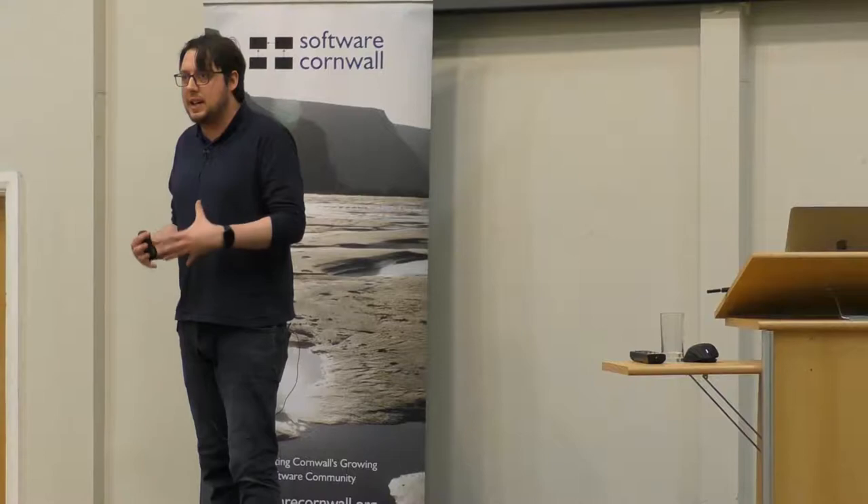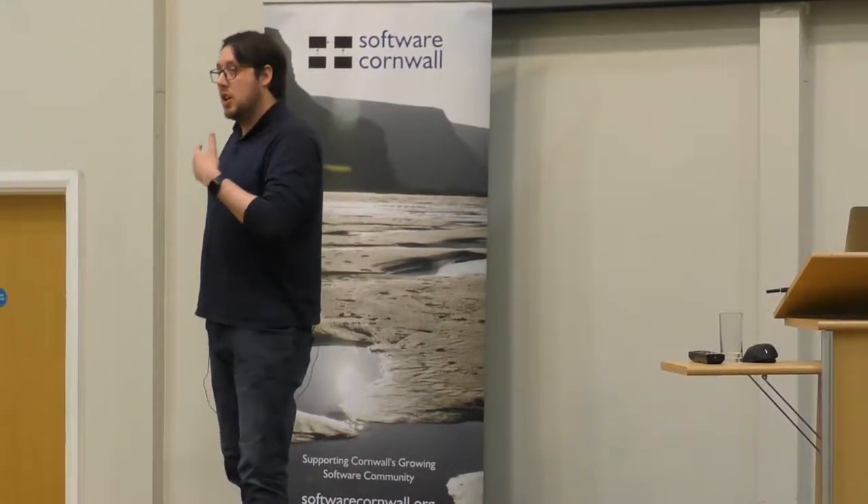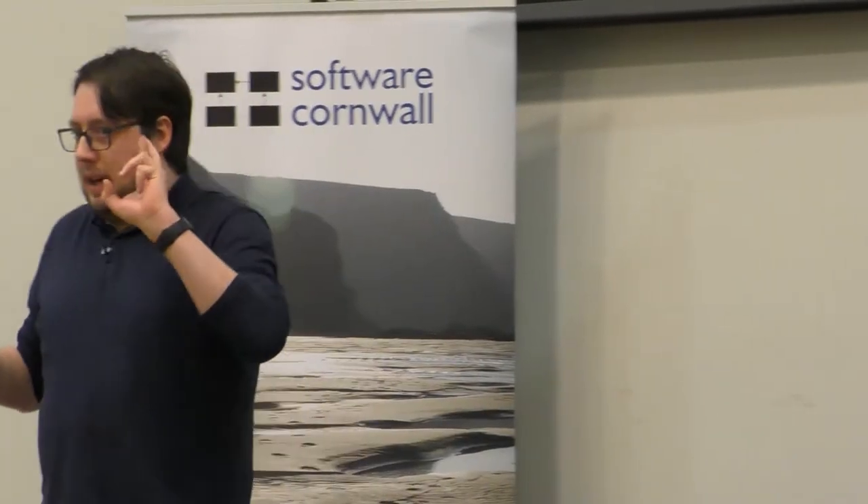Thank you very much Tony, and thank you all for coming this afternoon. Our bellies are full of pasties and baguettes and lots of carbohydrates — hopefully the food coma isn't kicking in, because we'll mitigate that in a sec. As Tony said, I'm Chris. I run my own company called Controlled Frenzy and I'm a creative technologist. Make sure you've got a laptop open, or you're around someone with a laptop, and you'll also need to be on the Wi-Fi.